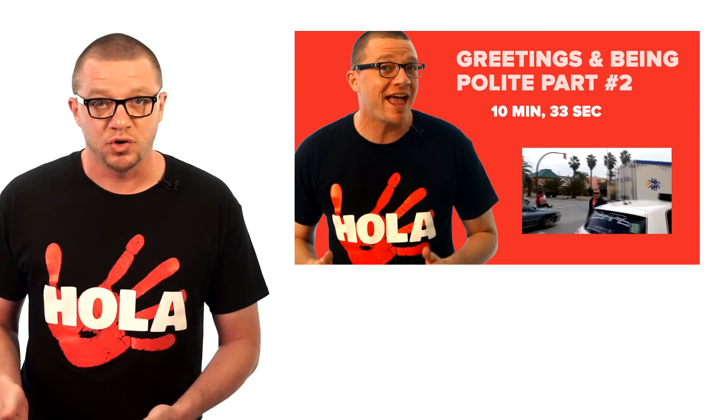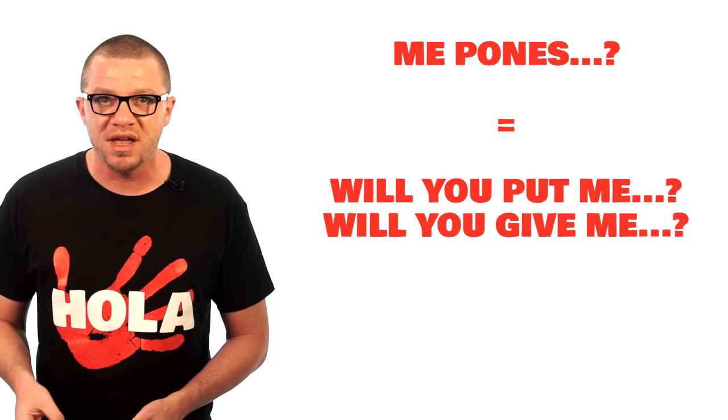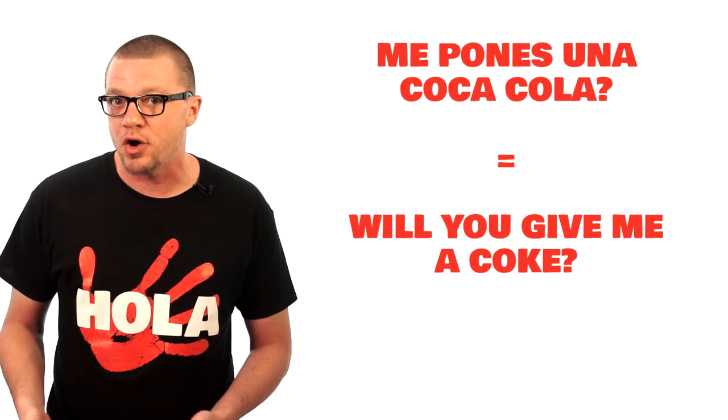Whenever you order something, you can say 'me pones' at the beginning to sound like a real pro. That literally means 'will you put me,' but that's what they say for 'will you give me.' So that would be 'me pones una Coca-Cola' — will you give me a Coke? You can order anything this way.